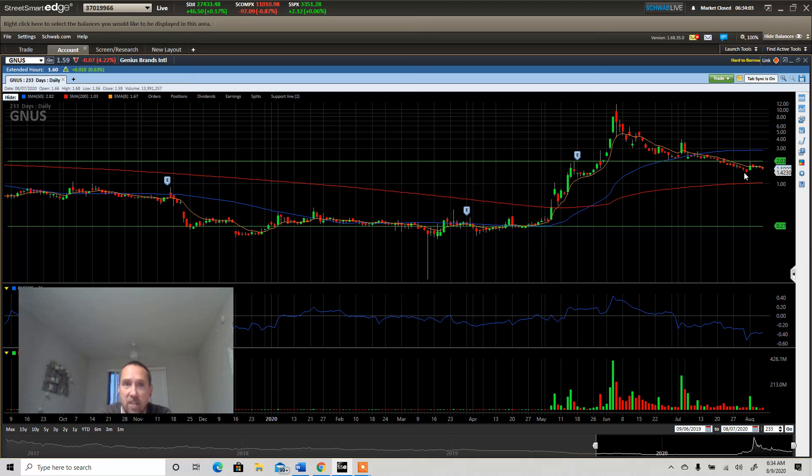I want to give you guys an update on this — a lot of people are holding this. Remember, we do not hope and pray in the stock market. We are sniper trading robots.